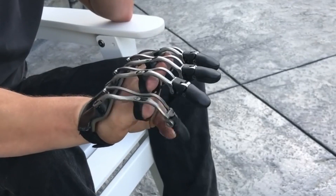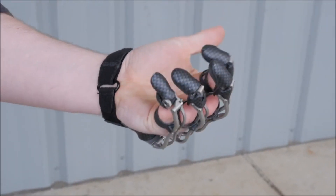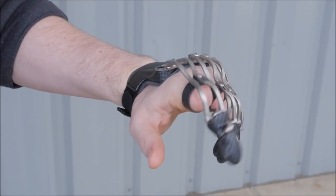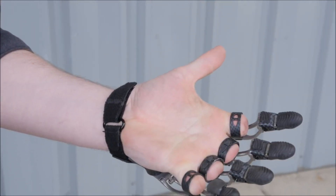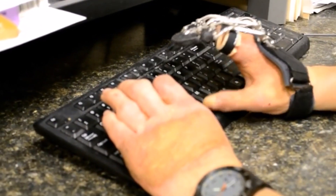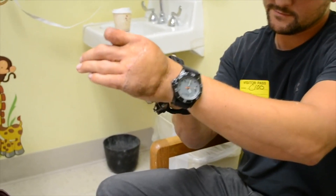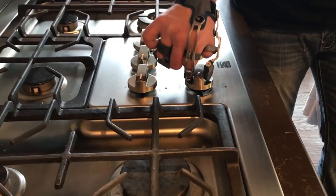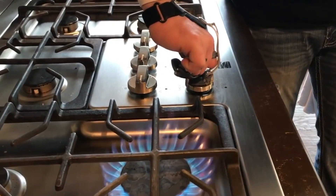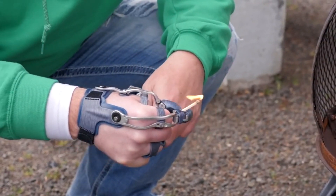These life-changing prosthetics are available in three different versions for different needs of a person. All types of prosthetics are 3D printed and mechanical. The team at Naked Prosthetics made these robust devices keeping in mind the variety of users and everyday tasks they have to perform. Every type of prosthetic finger is resistant to oil, water, dust, and dirt, and can also bear heat up to 175 degrees Celsius.